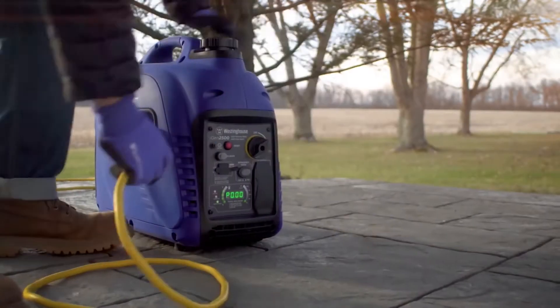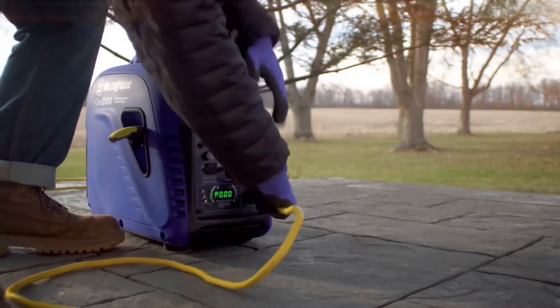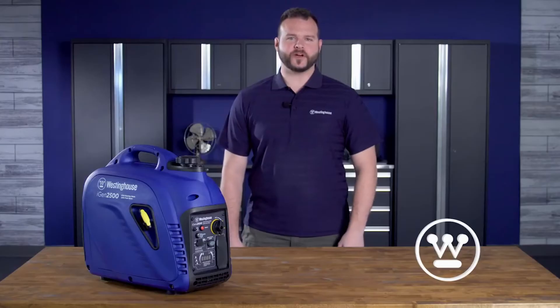Perfect for use around the home, camping, tailgating, and wherever your adventures take you. The iGen 2500 is one of the most feature-packed inverter generators in its class.